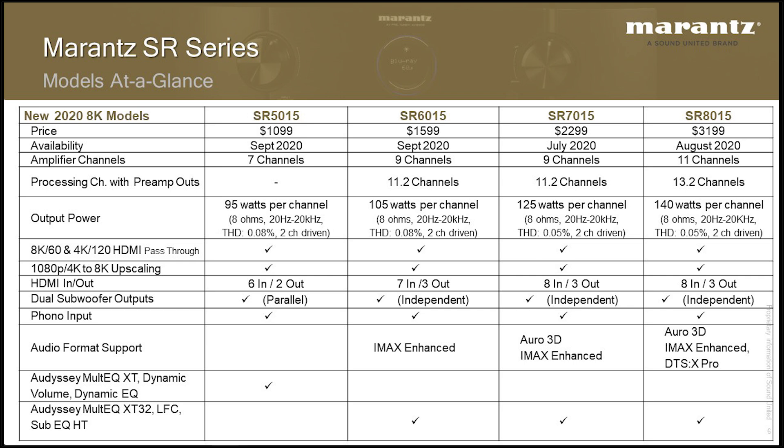As you can see, as you move up the lineup, you get more channels of amplification and more channels of processing. All of these receivers are also HDMI 2.1. They have the ability to pass 8K60 and 4K120. They all have the ability to do HD and 4K upscaling to 8K. As you move up the lineup, you also get more ins and outs.